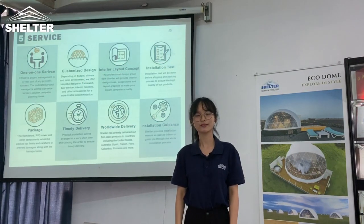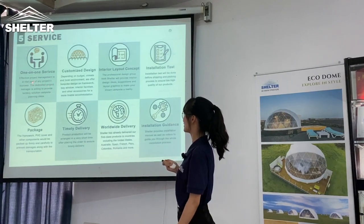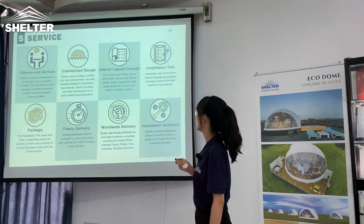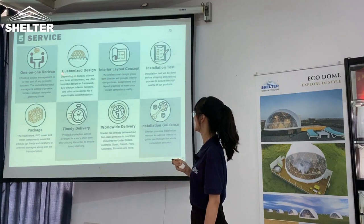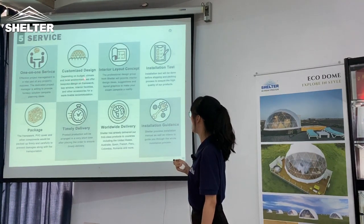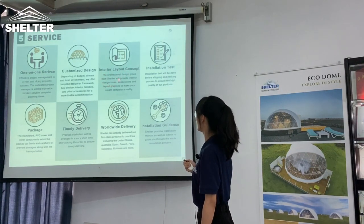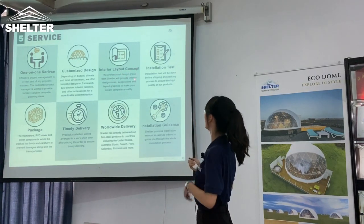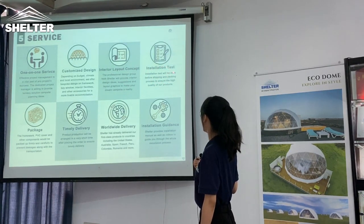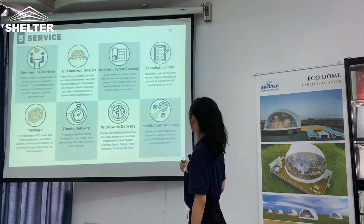Lastly, we provide services including our project manager. Our project manager is willing to provide targeted solutions with you. We would like to provide customized design depending on budget and local environment. Our professional design team from Shelter provides interior design ideas. The installation test will be done before the shipping and packing process to ensure high quality.